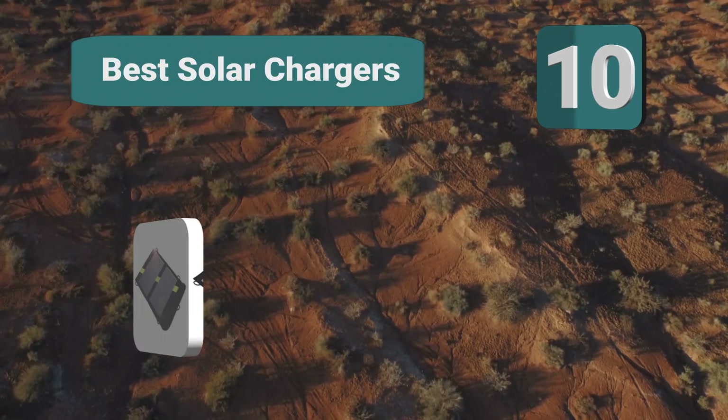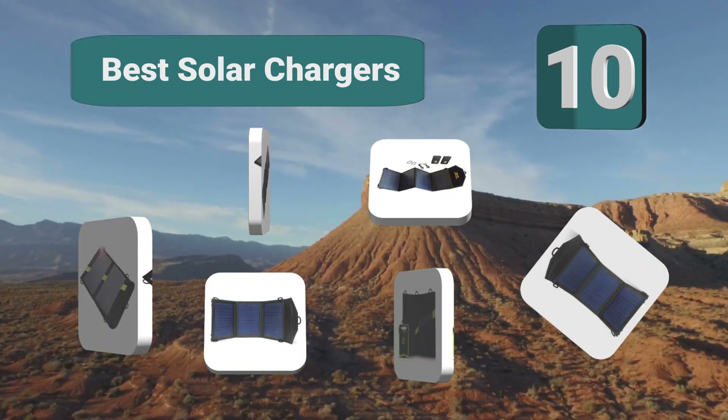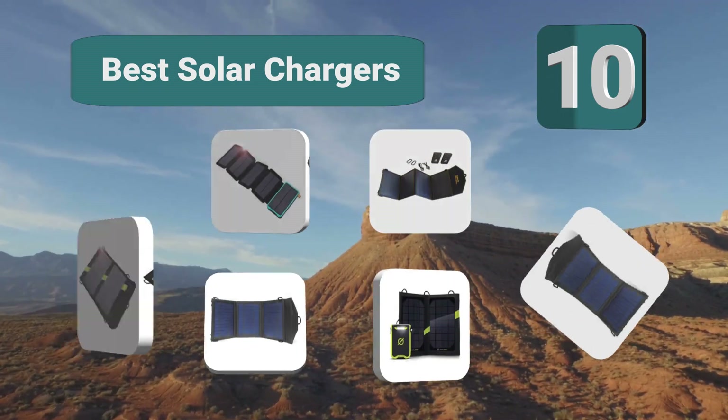Top 10 best solar chargers. Staying charged can be a big hassle — unfortunately battery technology hasn't moved on with our phones.